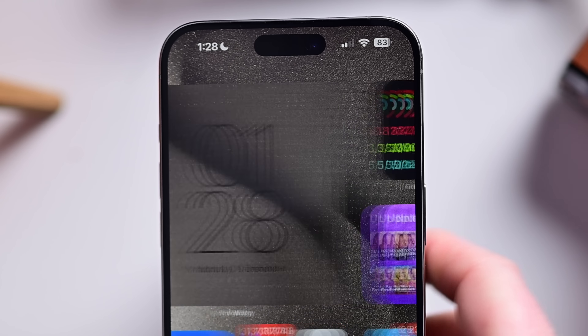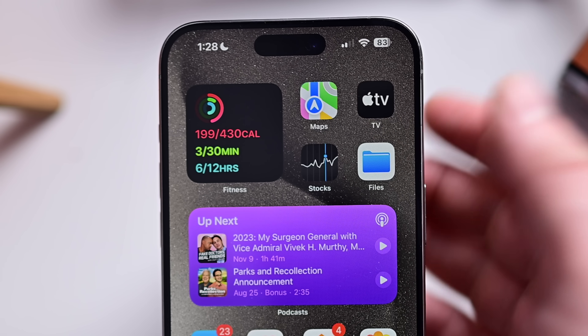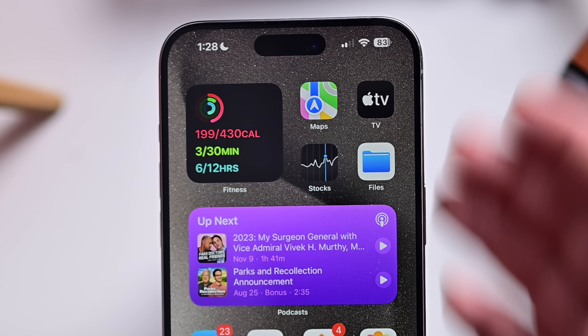Also relating to Apple's digital assistant, if you are using Maps and navigating, Siri can now give you your ETA and altitude while you're traveling.